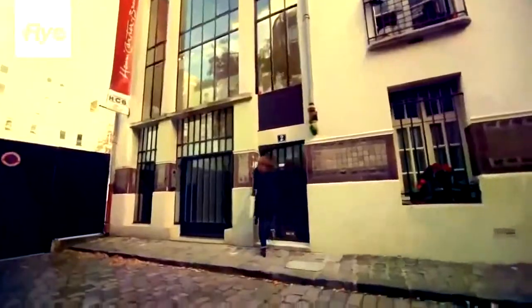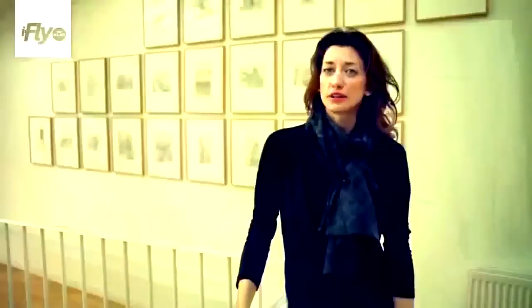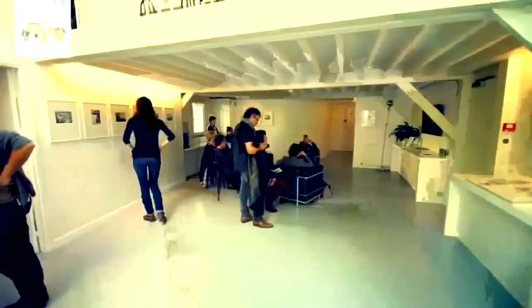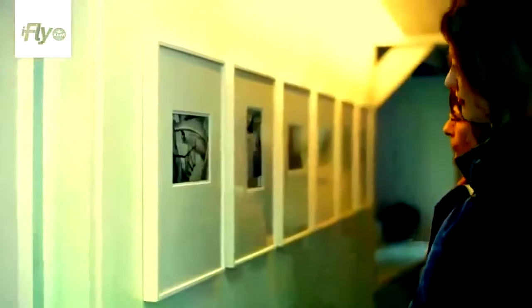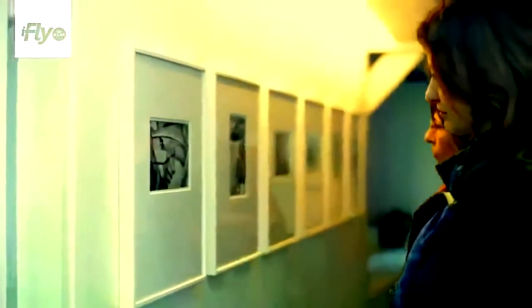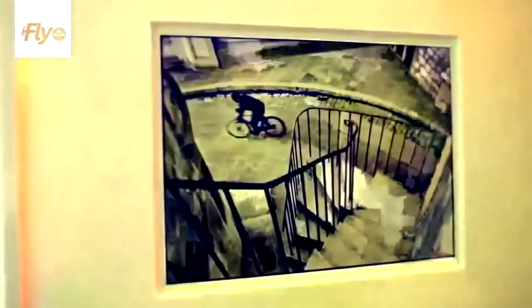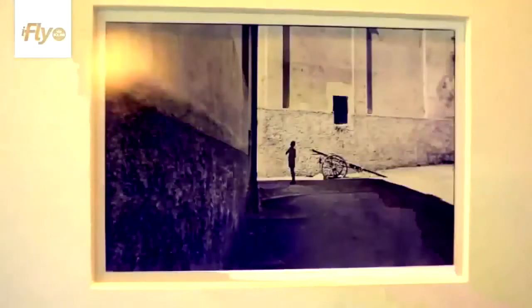We're now at the Fondation Henri Cartier-Bresson, who is one of the most recognized French photographers and also the father of photojournalism. We're here at what was once an atelier, now the home of all his work, which he opened the year before he passed away. He was one of the first to really capture candid shots in photography, which makes him very unique. There's a quote of his that I love: 'Taking a photograph is putting one's head, one's heart, and one's eye on the same axis.'